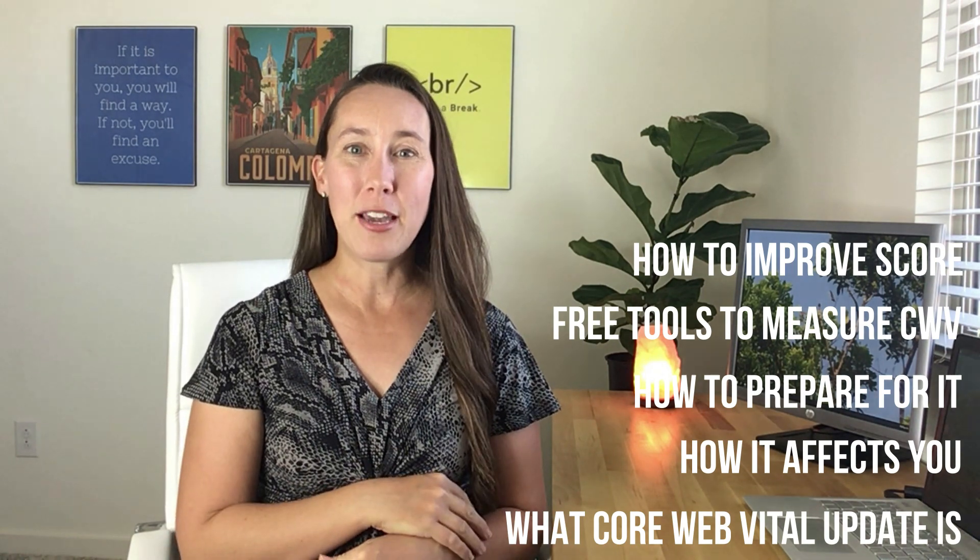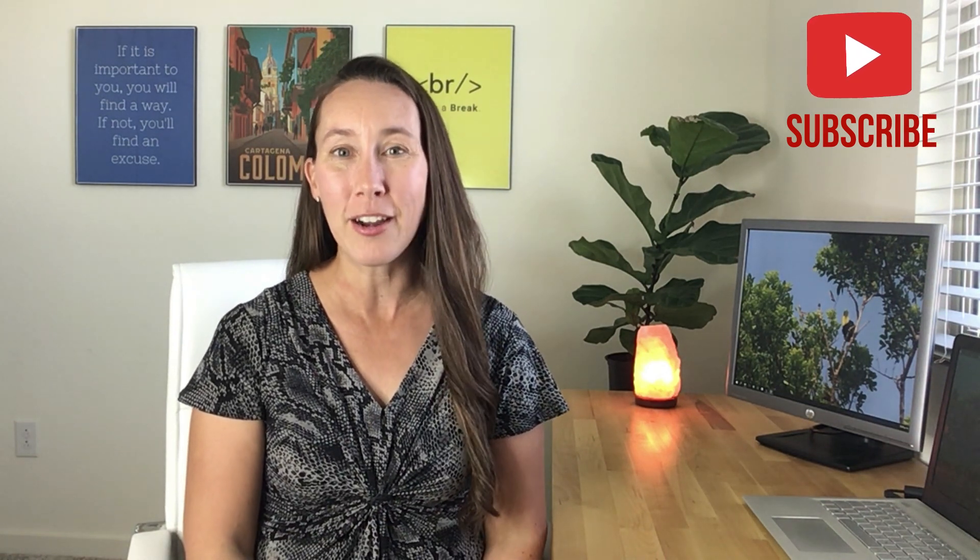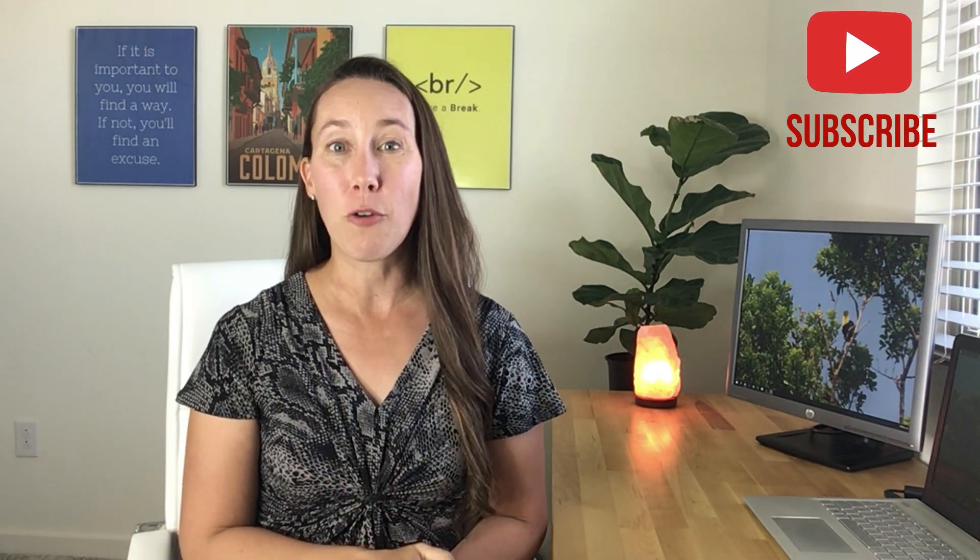So by the end of this, you are going to be aware of what Core Web Vitals is and the action steps you need to take to be fully prepared, so you can implement this for your sites and your client sites. So let's go ahead and take a look at what Core Web Vitals actually is.